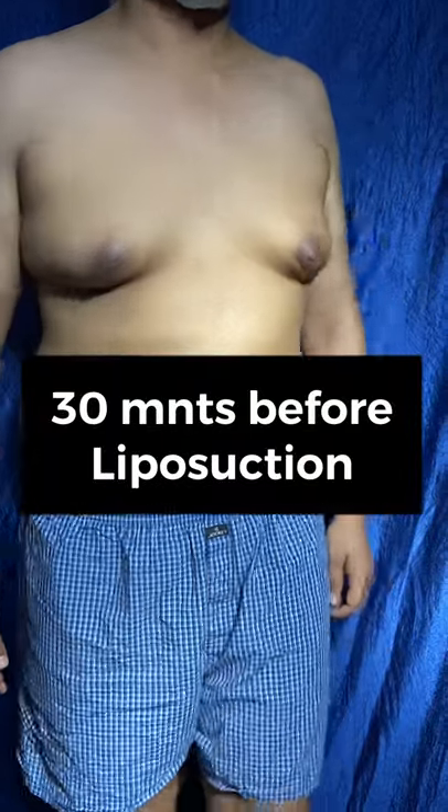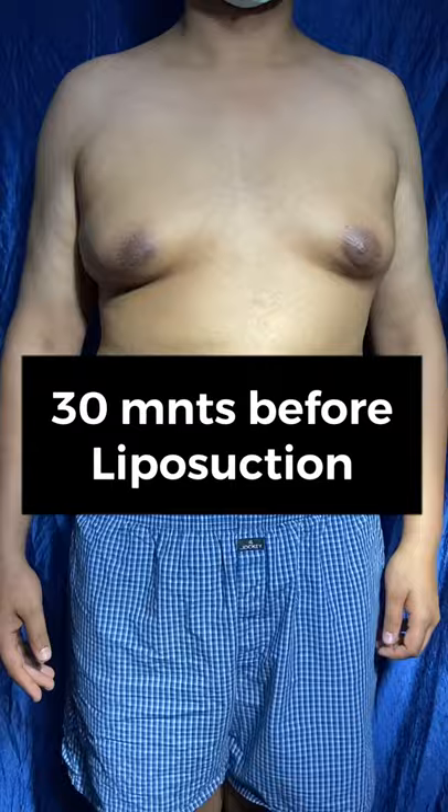Turn on that side, front, that side, front.